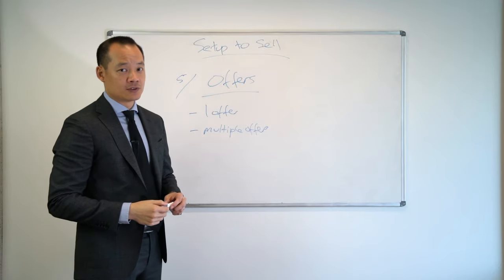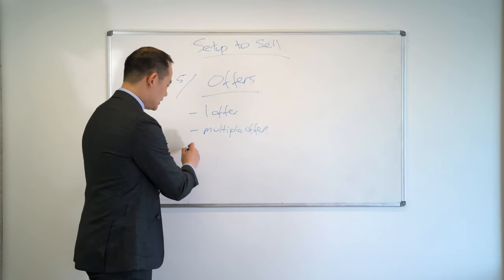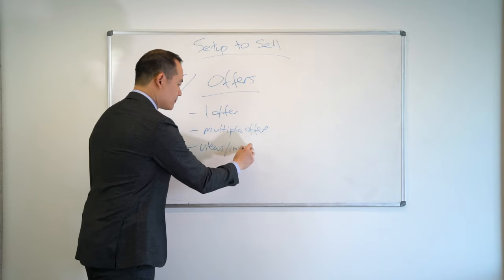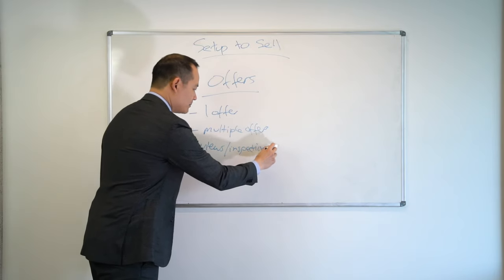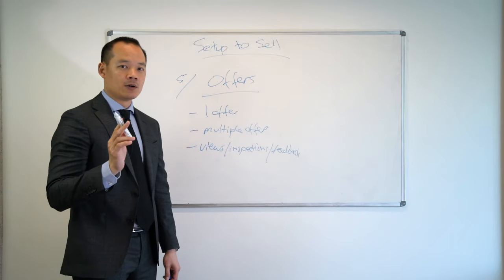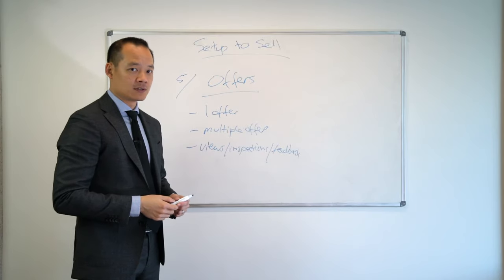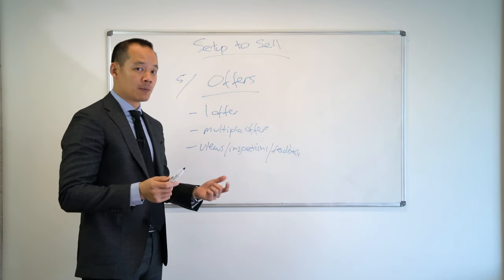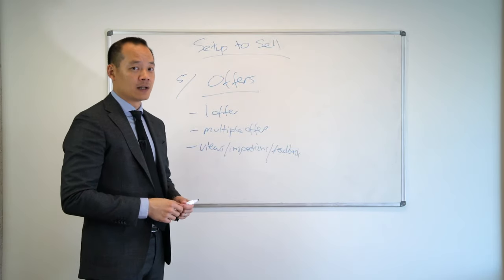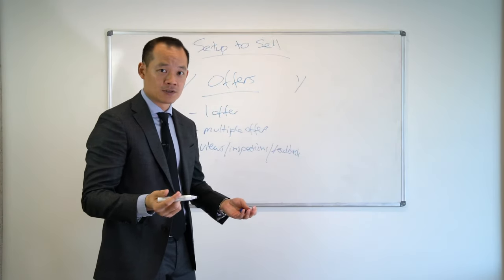So how do you know if it's a good offer or not? Well, it depends on how many views, inspections, and feedback from buyers you've had. To give you a better understanding: how does a buyer come up with an offer? There are actually three factors that determine how a buyer makes an offer. The first factor is obviously past sales.